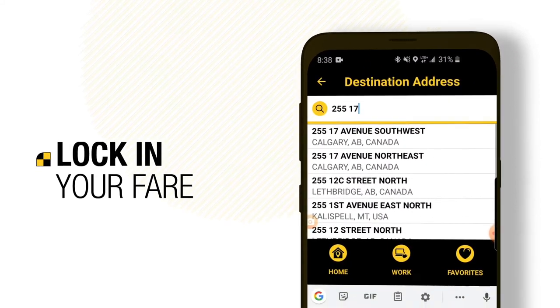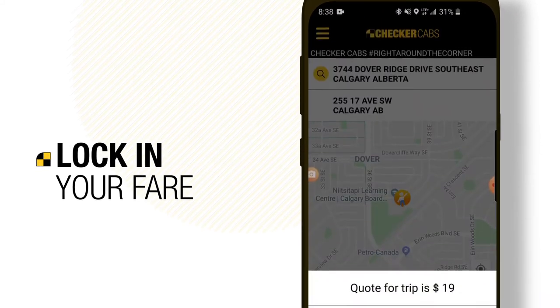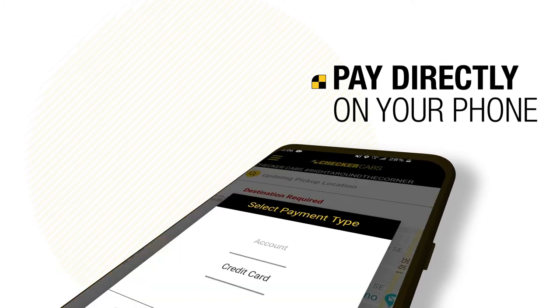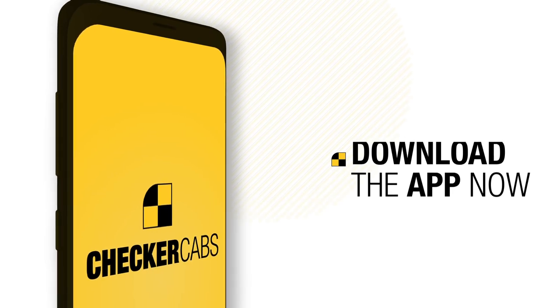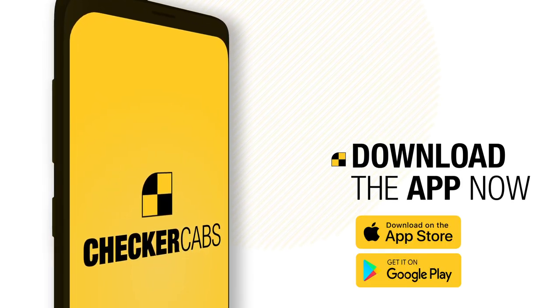Are you concerned about the cost of your ride home? Simply lock in your fare, pay for your ride directly on your phone by opening RidePay, and we'll take care of the rest. Checker Cab — never has taking a cab been so simple.